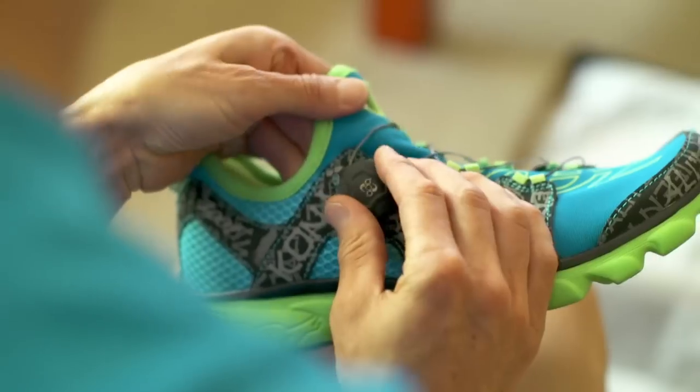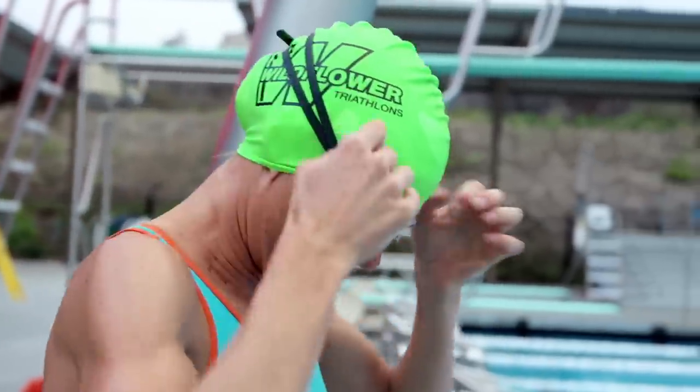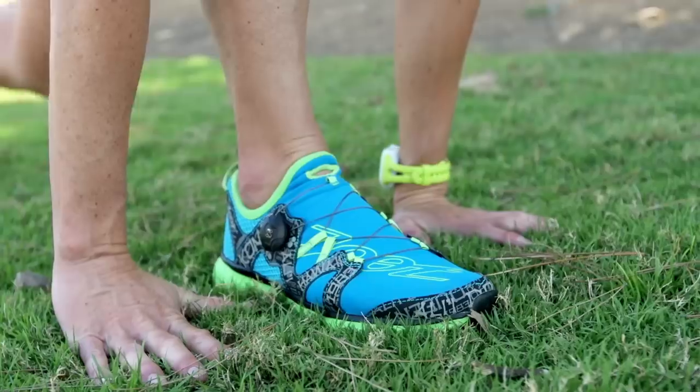Winning starts early if you want to compete at Kona. It's more than a training schedule. You have to know yourself. Then you can dial in.